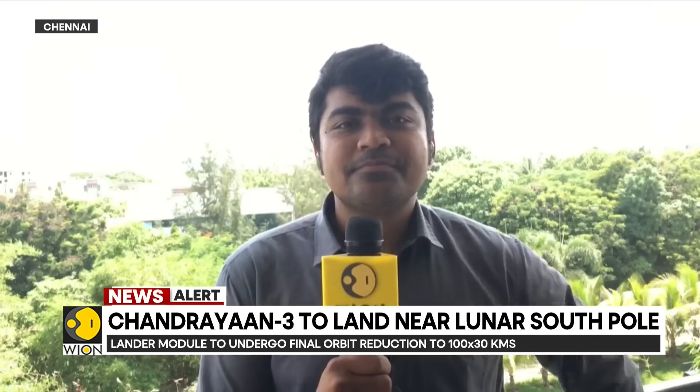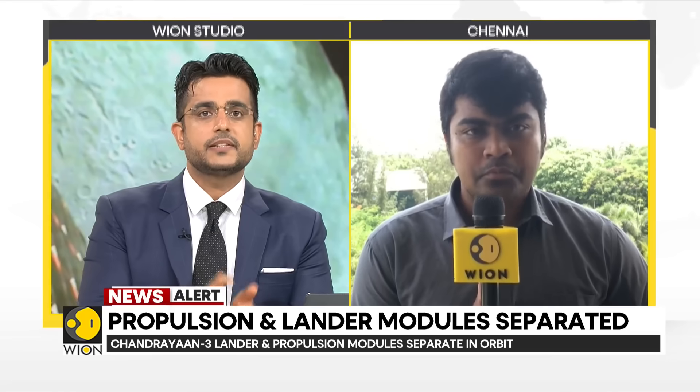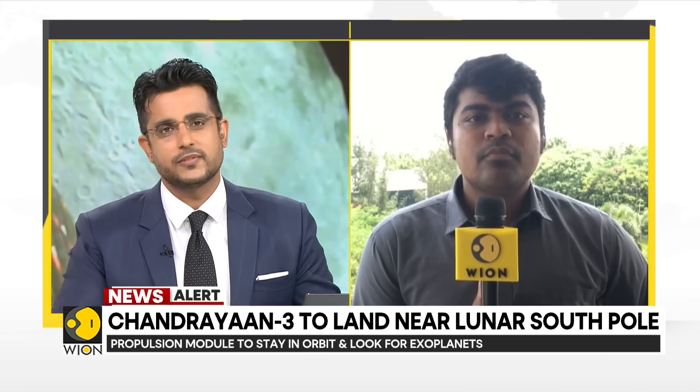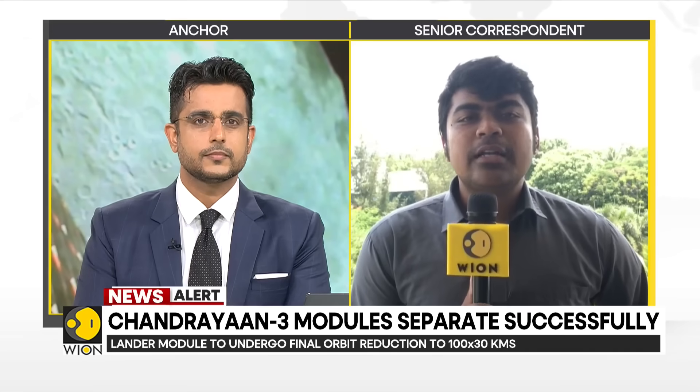Now, there was a lot of confusion and many people have had this question — what happened with Chandrayaan-2? How far is that stage from where Chandrayaan-3 is right now? Chandrayaan-2 was just barely half an hour away from making history.